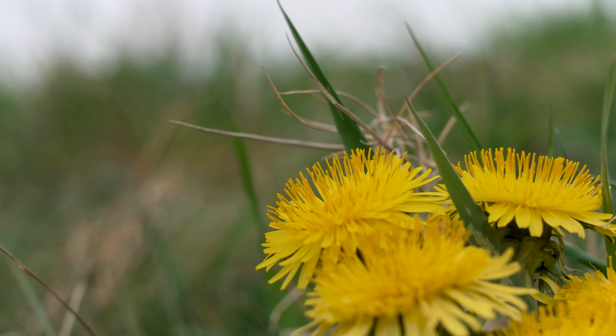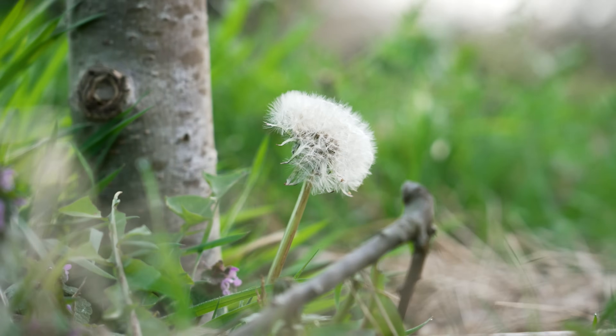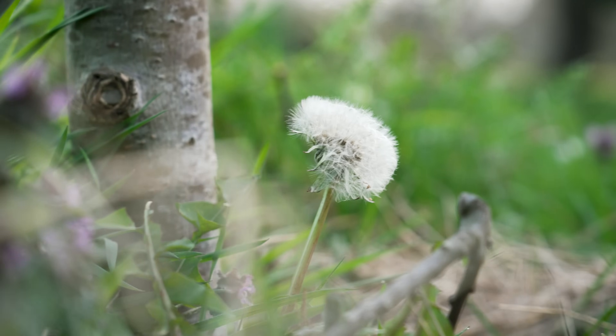Dandelions are a model of resilience, and this is a characteristic that has made them slightly unpopular in the past. Their seeds travel in the wind, spreading wherever the wind takes them.